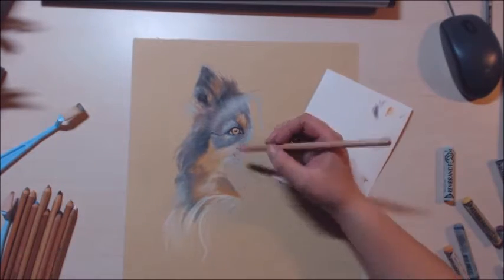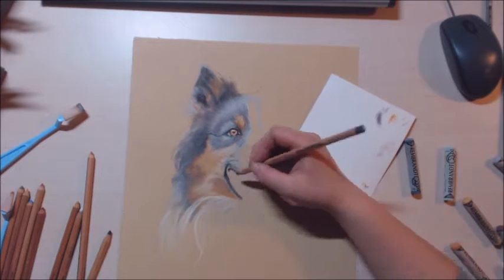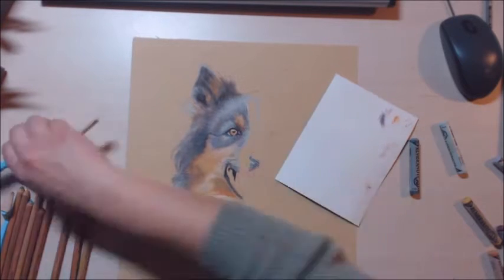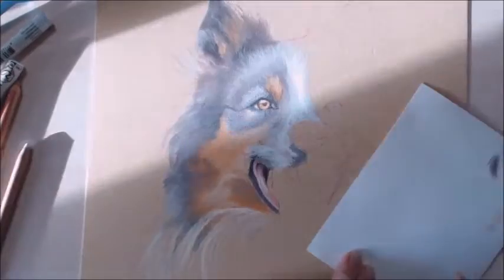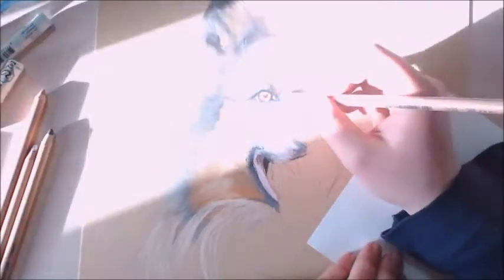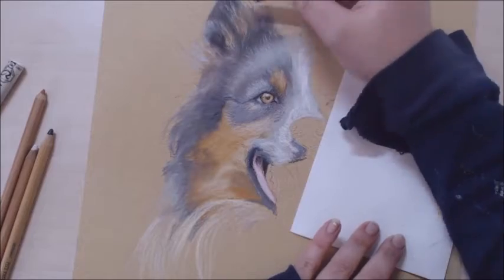I've only tried this Sennelier pastel card paper twice before — I tried to draw an eye which didn't turn out nice, and then a wolf which didn't turn out nicely either. Third time's the charm, so I tried it again, and this drawing took a really really long time because this paper is so unfamiliar to me, so there was a lot of trial and error.